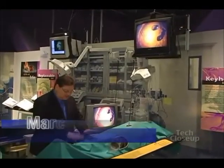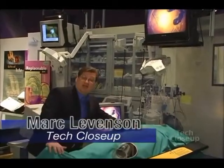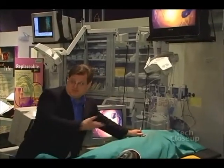Here at the Tech Museum they've got exhibits that show off some of the new technologies that revolutionized surgery. Fortunately this is just a dummy. But if you've ever had surgery, you know that one of the worst parts is the recovery — it can sometimes take weeks or months to feel better. That's why a Silicon Valley company called Intuitive Surgical has come up with new technologies to take some of the pain out of the recovery.